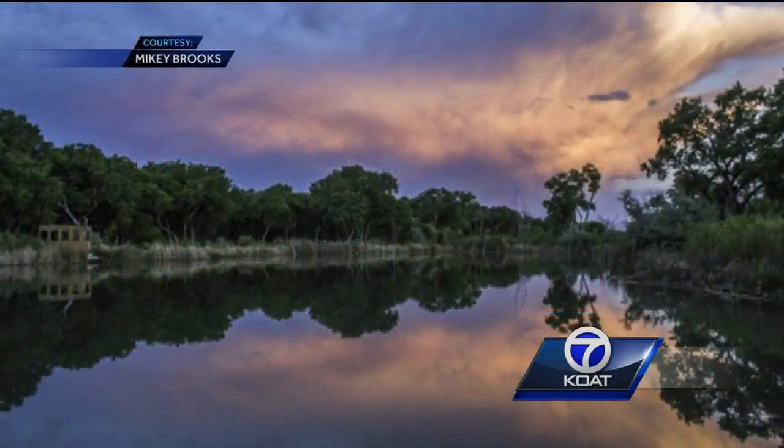But with all that mess, some beauty. Talk about the picturesque calm after the storm. Not sure where Mikey Brooks took this, but it definitely looks like the Rio Grande is playing a starring role.